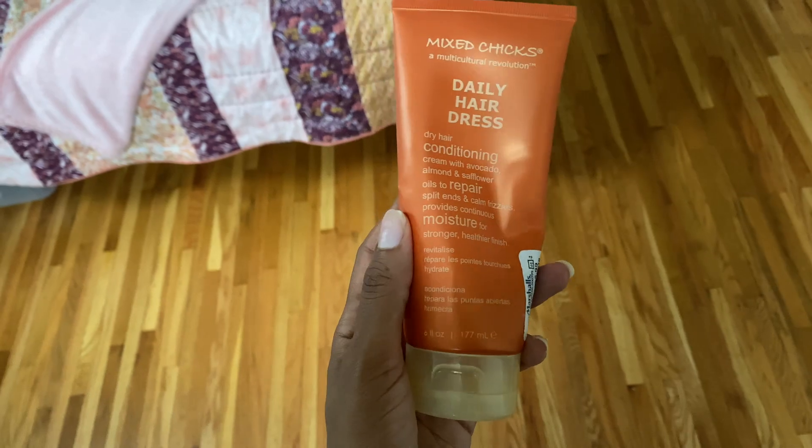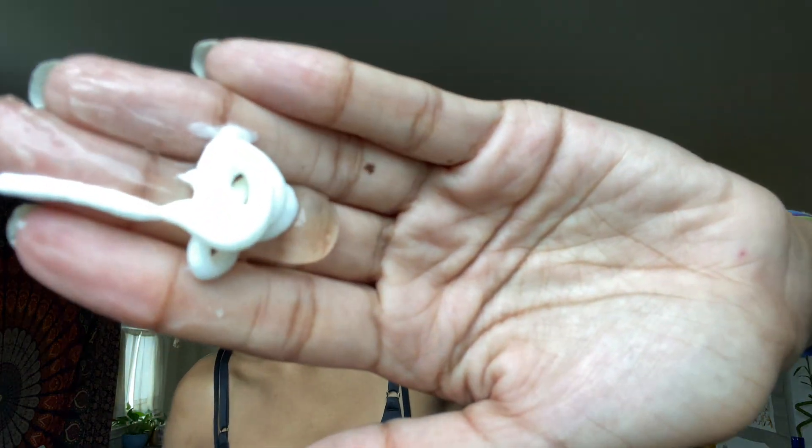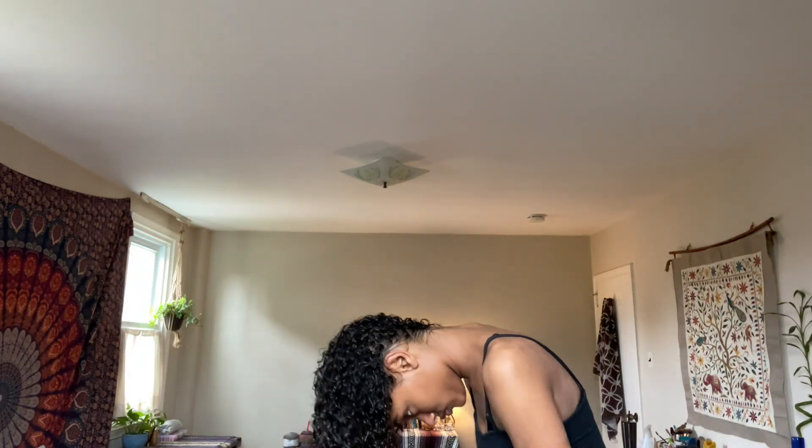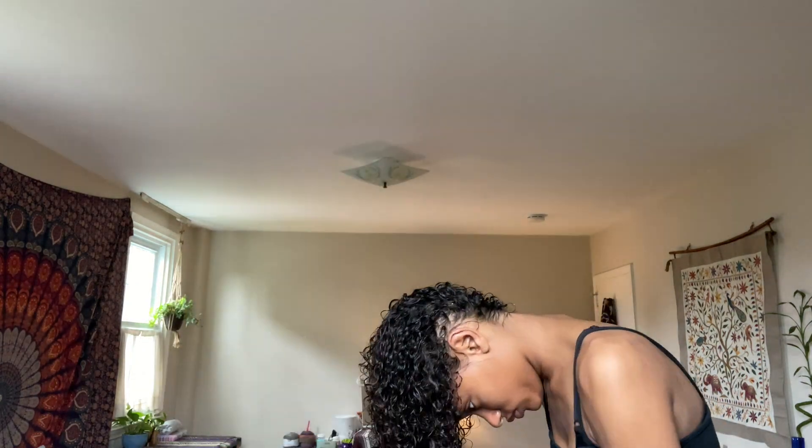My next step is to use two products: Mix Chicks daily hairdress and some kind of gel — this one is Garnier Fructis. I mix them together and then scrunch the heck out of my hair; I scrunch for a long time. After I've scrunched with my hands for a while, I switch to a cotton t-shirt and scrunch with that to get some of the moisture out to make the drying process go a little quicker. My curls in the front tend to get really frizzy, so I finger coil them to help them out a little bit, especially since they're in the front of my head.